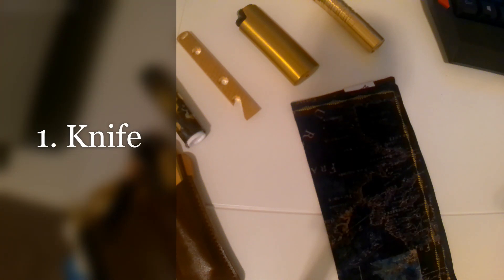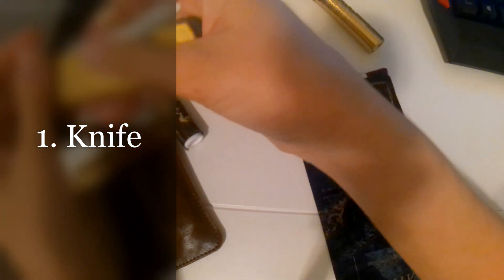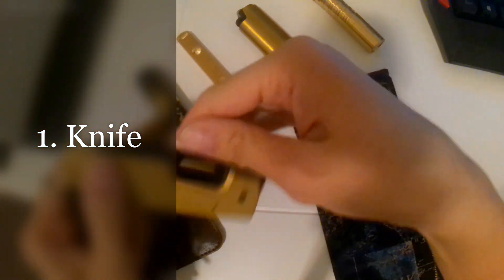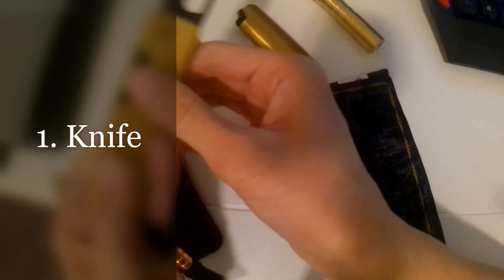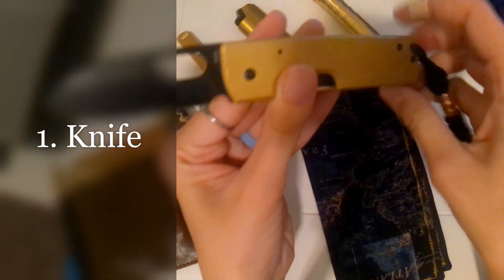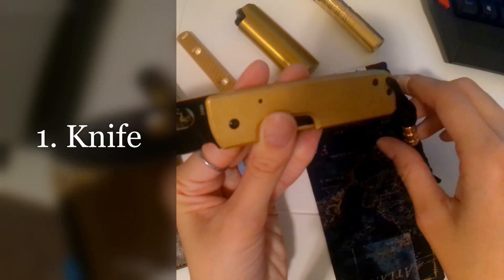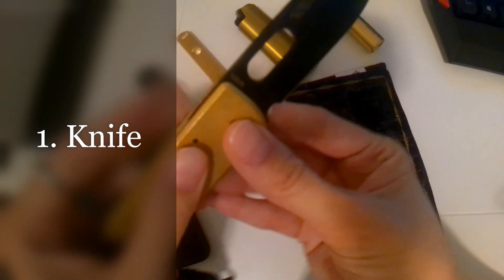The first common EDC item is of course the knife. Anyone who's ever seen an EDC photo can tell you that there's usually a knife involved. I'm showing you my brass EDC carry — this is my knife, it's a Boker Panchenko Plus and it's S35VN steel.